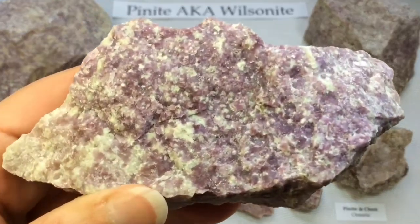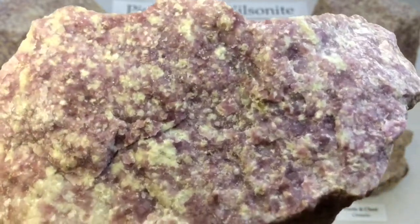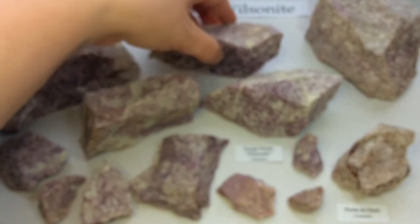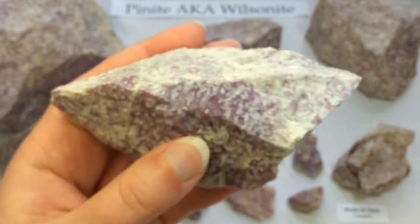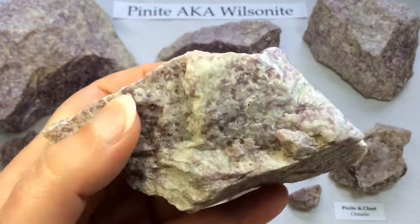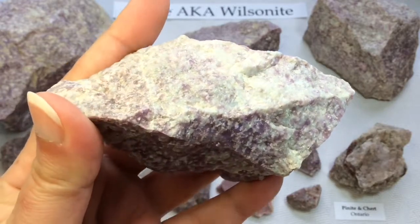Isn't that just a striking purple color? I just love it. It is very difficult to pull from the earth — you need to be very strong if you're going to break this up on your own.